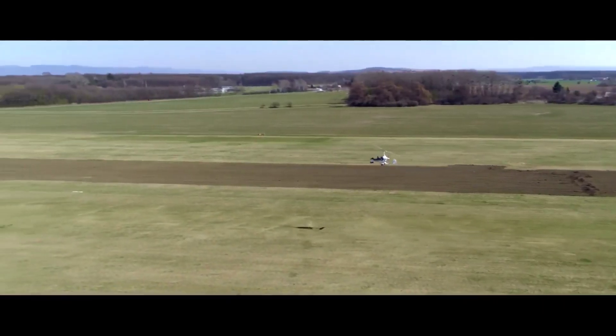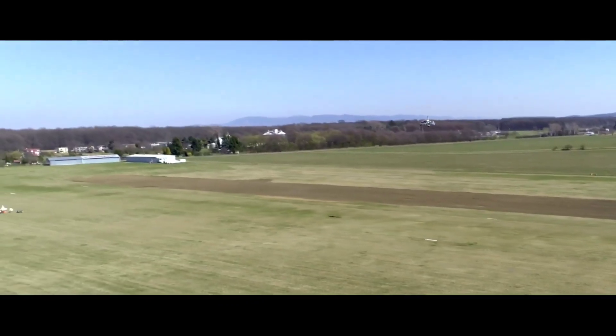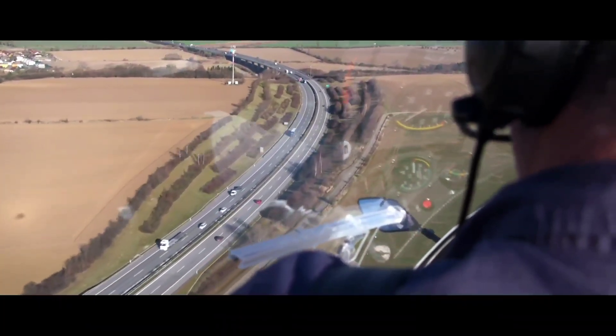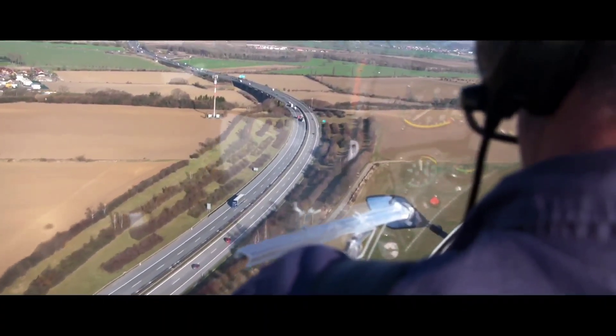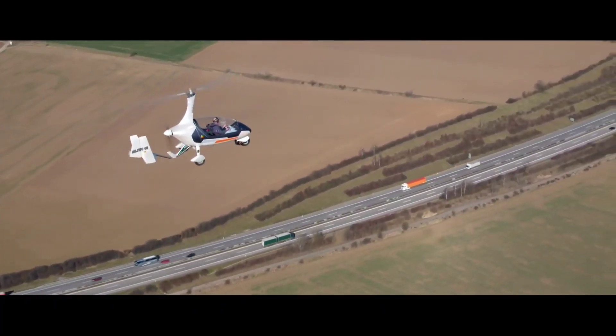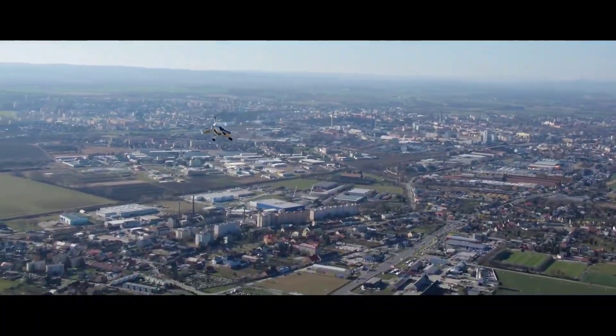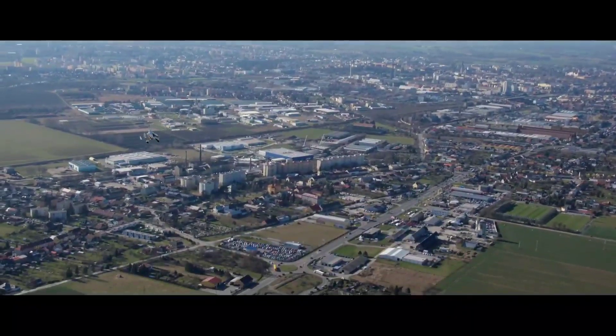The Gyro Motion offers unparalleled versatility, making it ideal for diverse travel scenarios. Certified in the Czech Republic and on its way to gaining approval in more EU countries, the Gyro Motion stands at the forefront of transportation innovation. It combines advanced aviation technology with road-ready functionality.